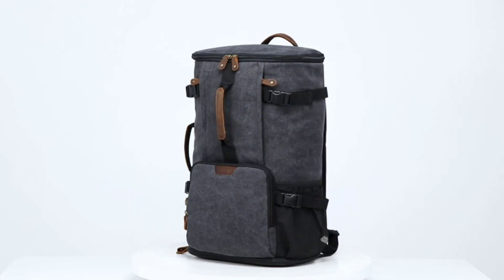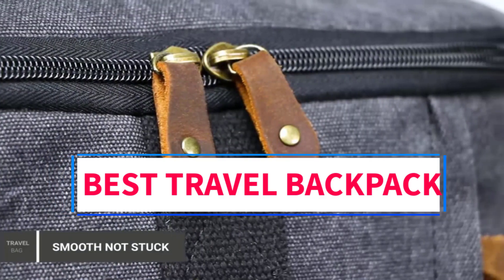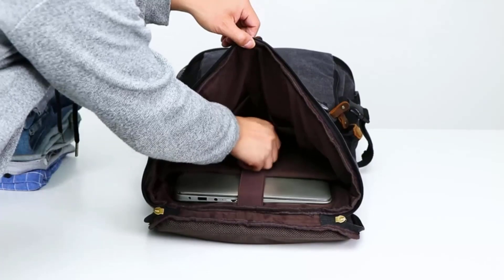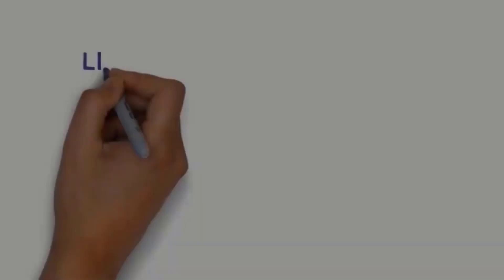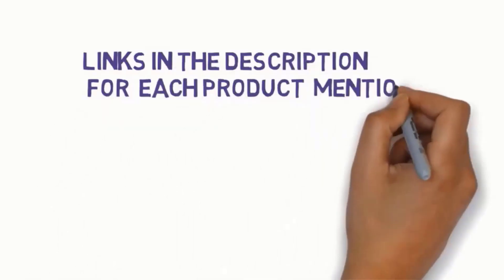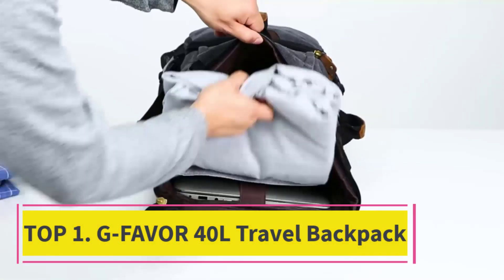Hi guys, welcome to my channel. Are you looking for the best travel backpack? In this video we will look at some of the five best travel backpacks on the market. Before we get started, we have included links in the description, so make sure you check them to see which one is in your budget range.